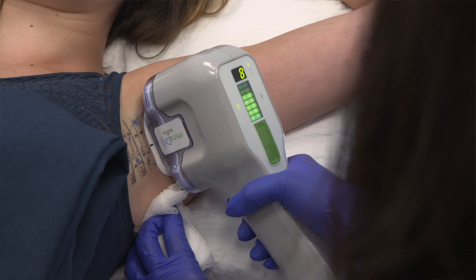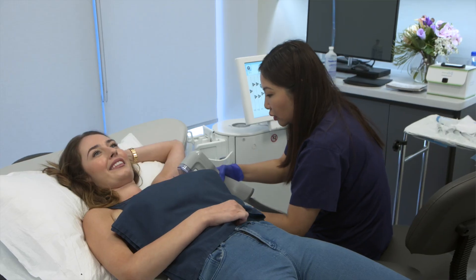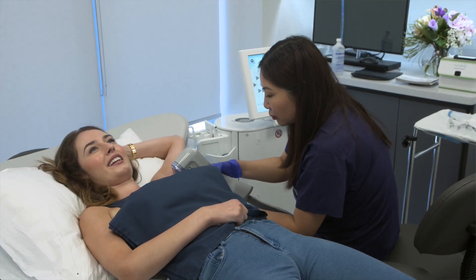Our patients have been very, very happy with the miraDry results. They no longer have to worry about wearing dark colours, using antiperspirants, or sweating through their underarms.